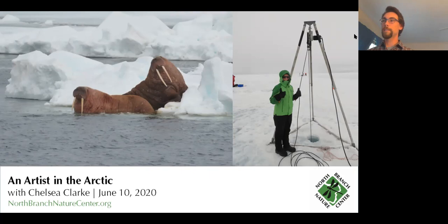Chelsea joins us having been the artist in residence on a scientific research expedition up in the Arctic. I for one didn't know that scientific research expeditions often had artists in residence, and since I learned about that two or three years ago from Chelsea, I've been dying to learn more about the story.